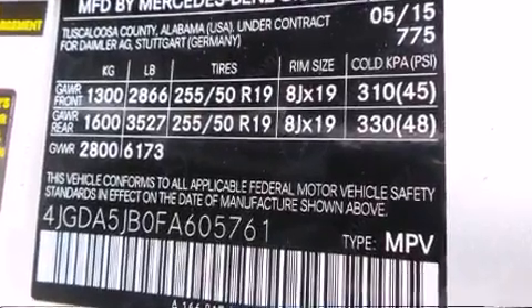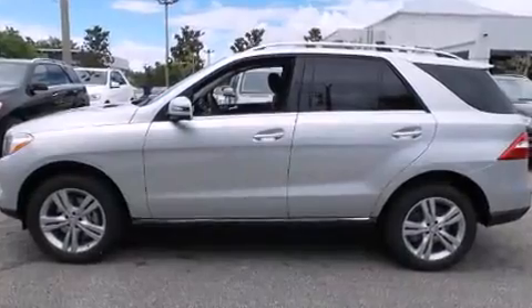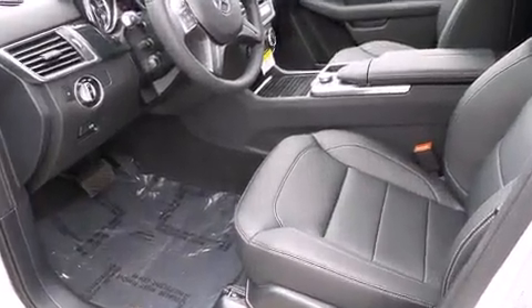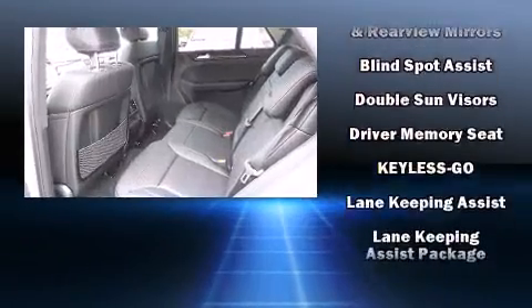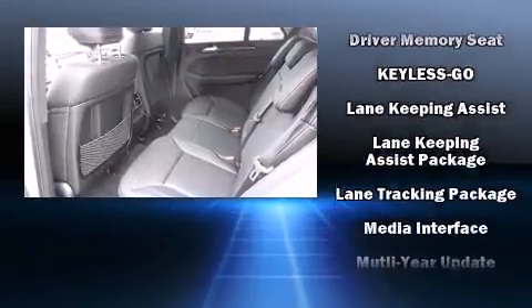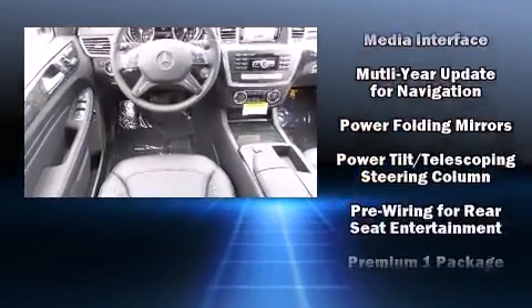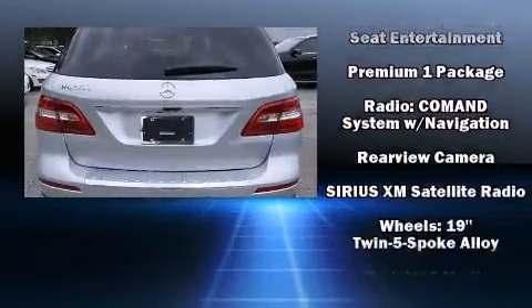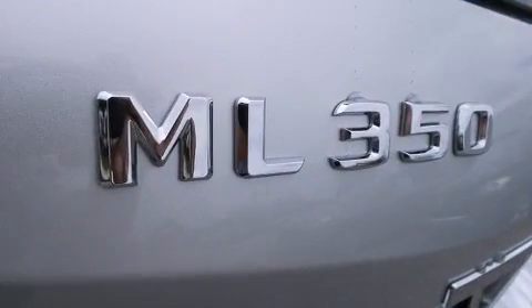For drivers who enjoy the natural environment, a power moonroof allows an infusion of fresh air. Mercedes-Benz also prioritized safety and security by including dual front impact airbags with occupant sensing, head curtain airbags, brake assist, a security system, an emergency communication system, and four-wheel disc brakes with ABS and electronic stability control, supplementing mechanical systems so you'll maintain precise command of the roadway.